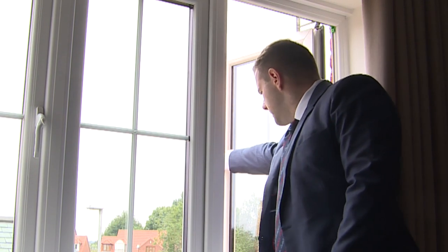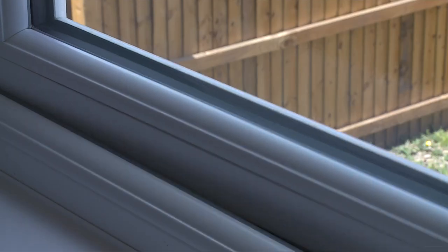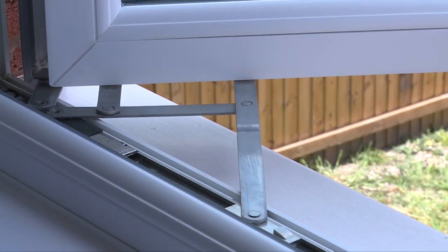It's a good idea to follow a simple maintenance routine to ensure your windows open and close smoothly. Regularly run a damp cloth inside the frame and along drain holes, hinges and sliding tracks to remove dirt and debris.